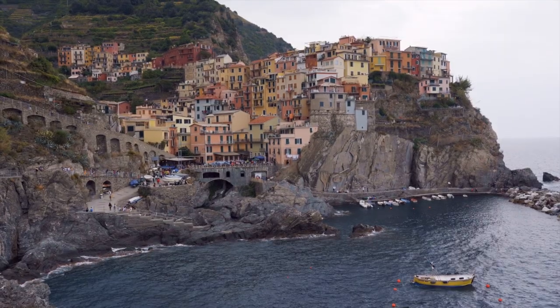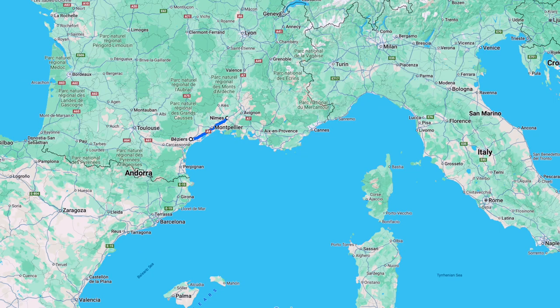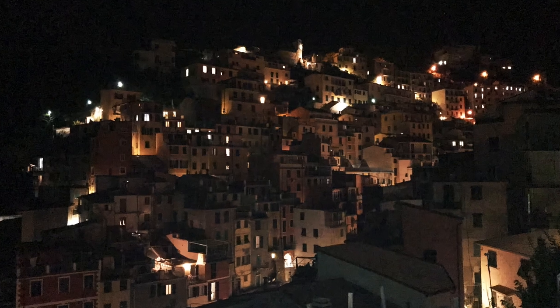Next up is Cinque Terre, but getting there from Béziers — let's just say it's a bit of a journey. We went from Béziers to Nîmes, changed trains to Marseille, where we caught a train to Nice, where we could get a train to Genoa, to catch a train to Levanto, and then finally a train to Cinque Terre and our picture-perfect village of Riomaggiore. Five train changes later, we finally arrived.